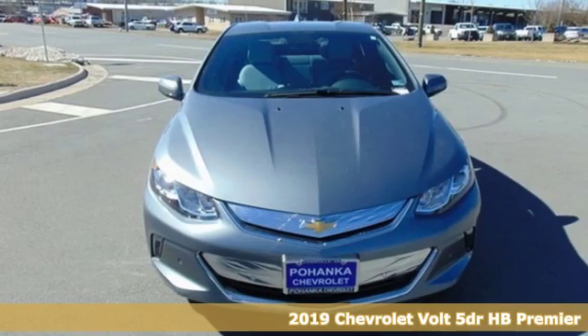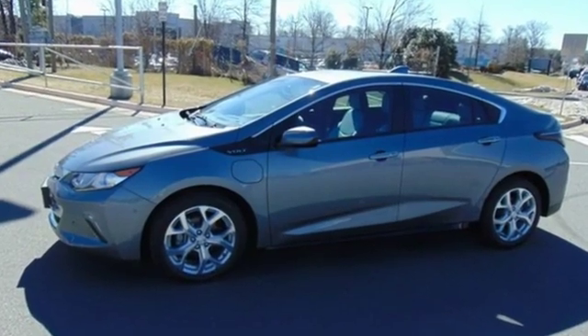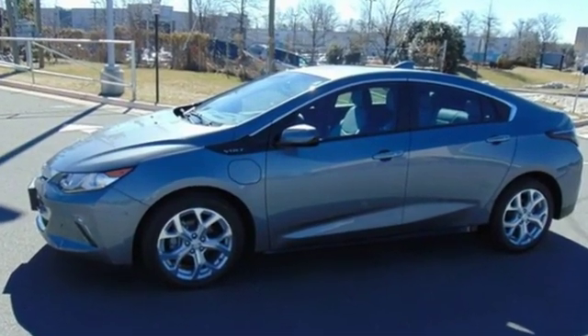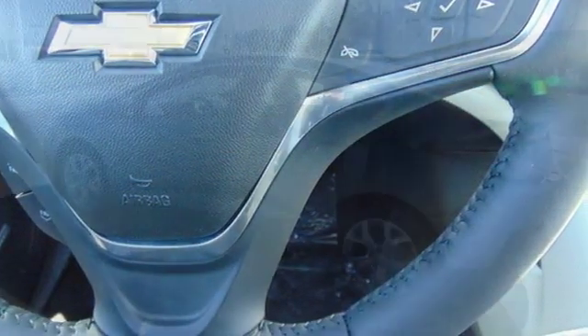It comes with all the amenities you need: streaming audio, power heated mirrors, heated steering wheel, automatic parking sensors, doors and push button start proximity key, and cabin preconditioning.